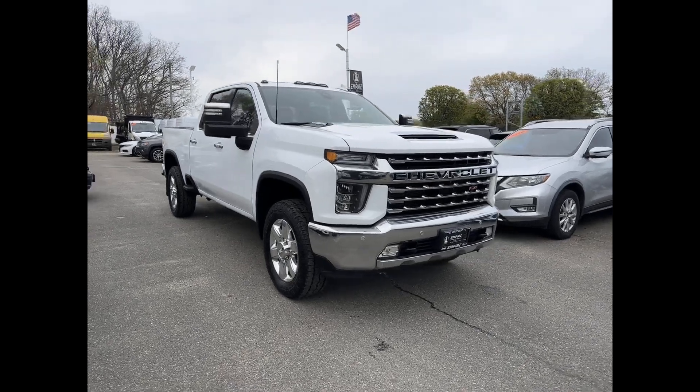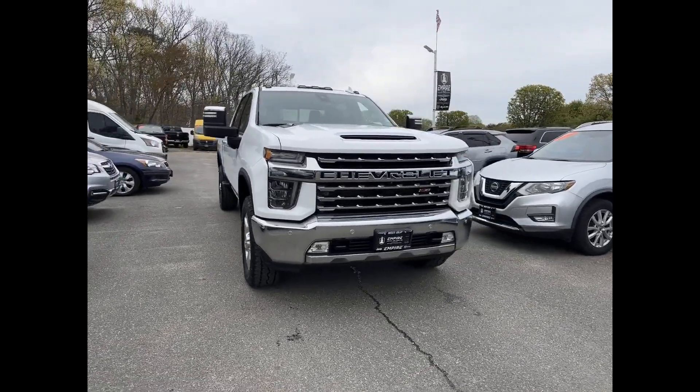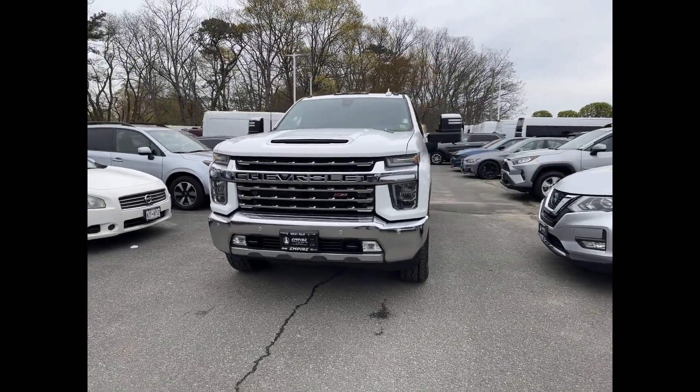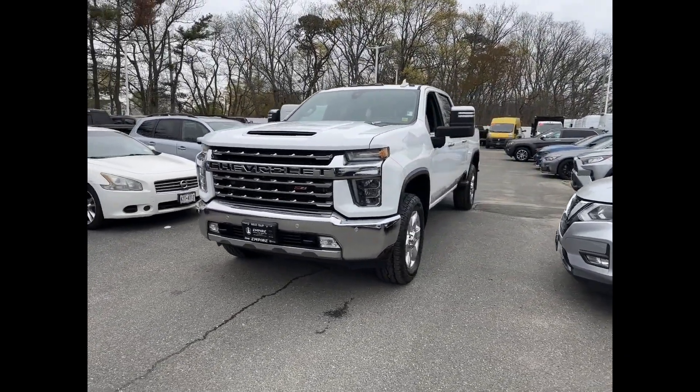2020 Chevrolet Silverado 3500 HD with less than 40,000 miles on the odometer. This pickup truck offers two full rows of seating for premium comfort.